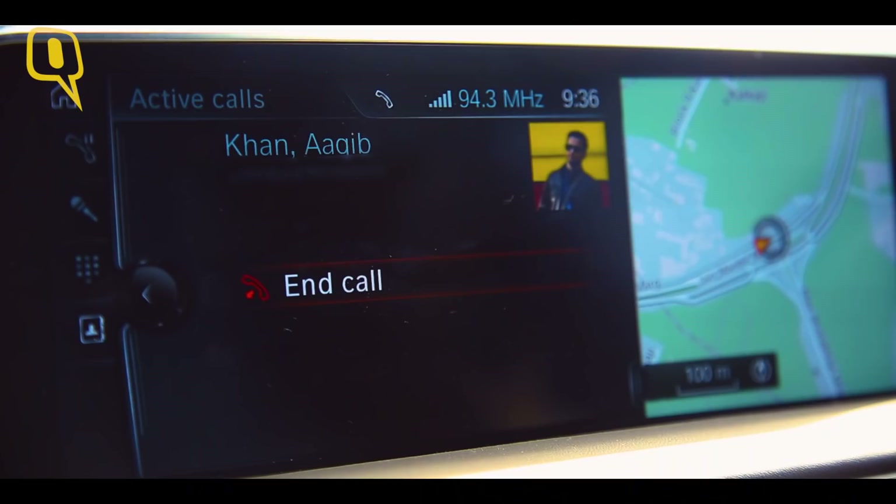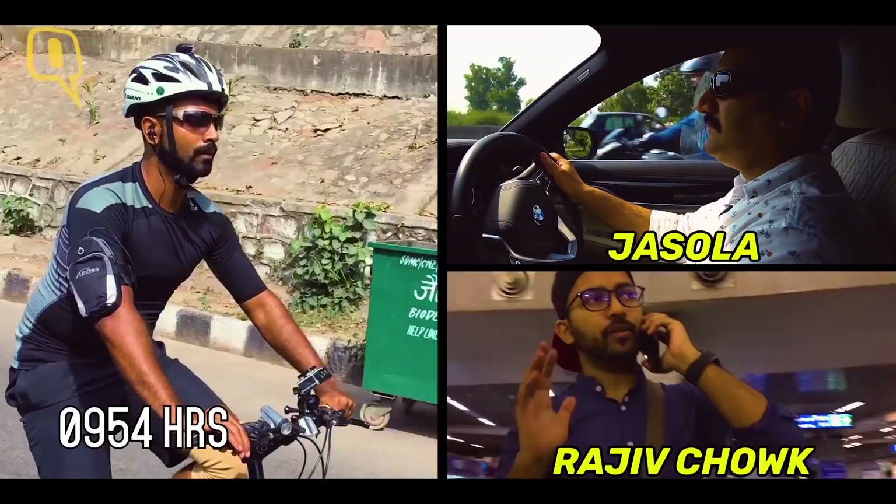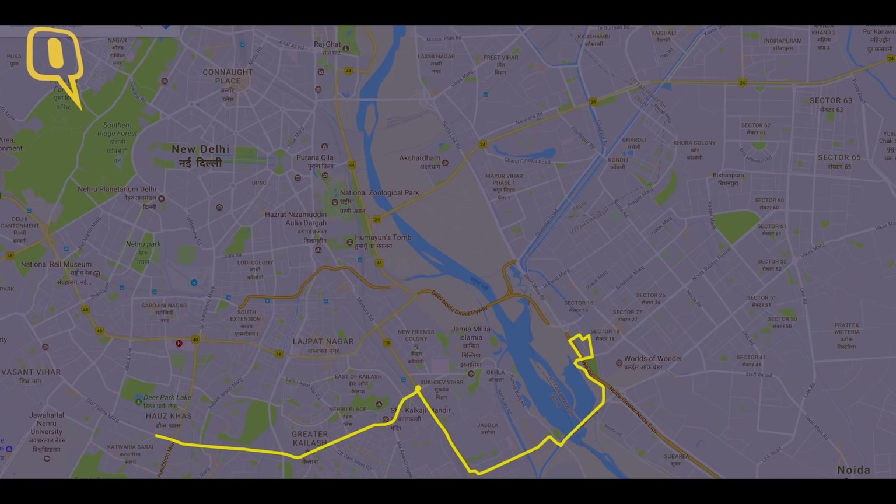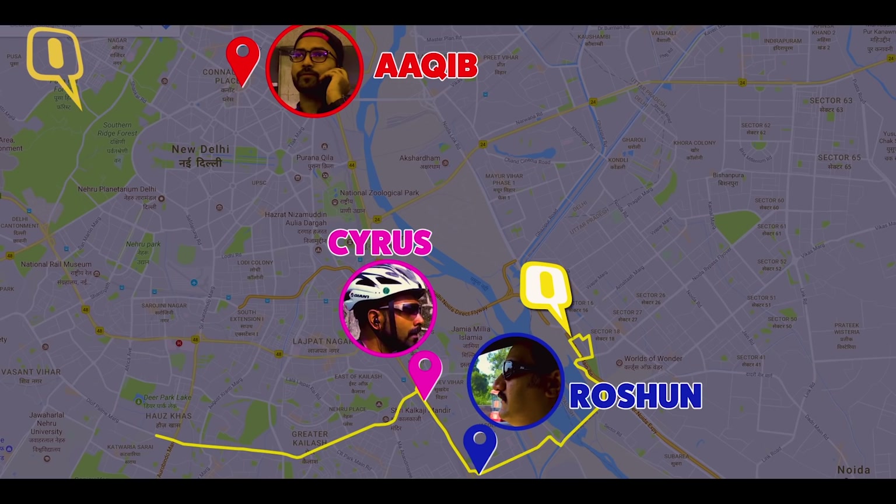Aakib calls in: 'We have reached halfway of the journey. I've been to Rajiv Chowk Metro station and the traffic field is here.' We are in Jasola industrial area. Aakib says: 'This is not fair — I am just gliding through traffic. I am getting people rubbing on my shoulder. It's also a massage!'